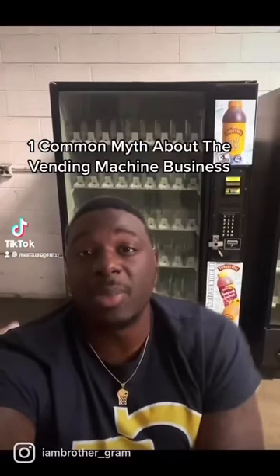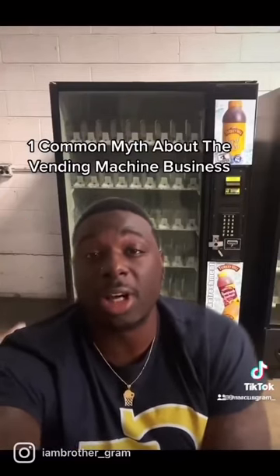One common myth about the vending machine business is that you need a lot of money to get started. That's not true.